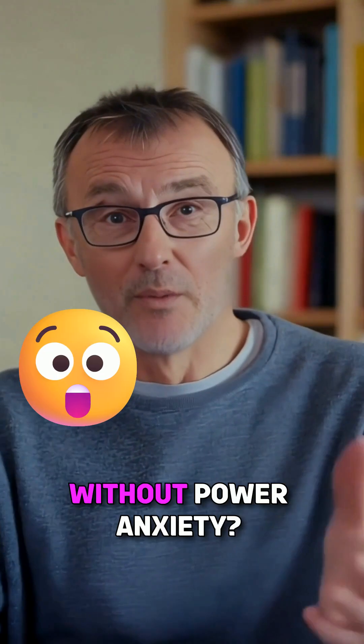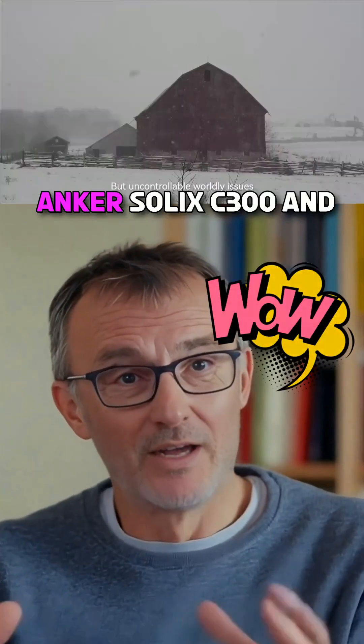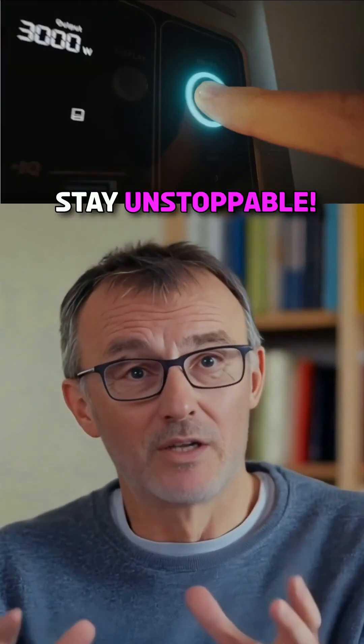Wouldn't you love to travel without power anxiety? Why wait? Grab your Anker Solex C300 and stay unstoppable.